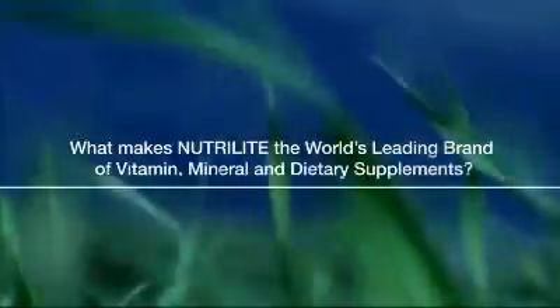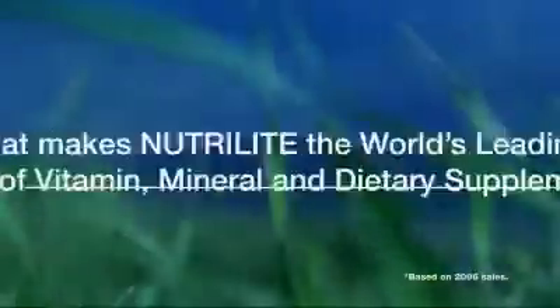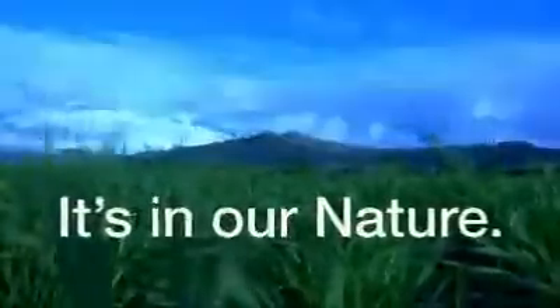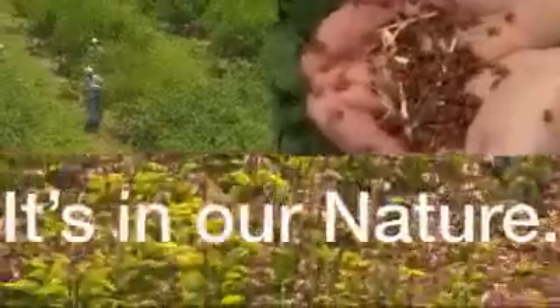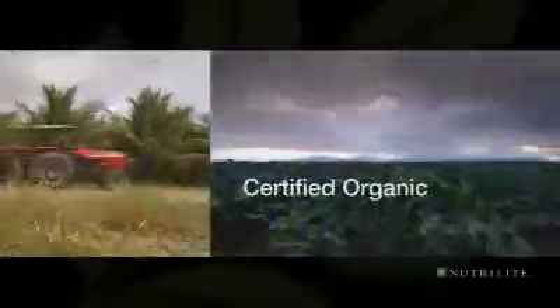What makes Neutralite the world's leading brand of vitamin, mineral and dietary supplements? It's in our nature. Neutralite is the only global vitamin and mineral brand to grow, harvest and process plants on our own certified organic farms.